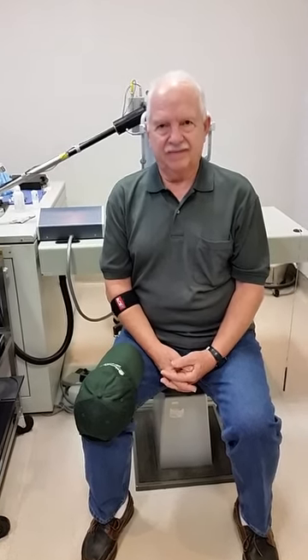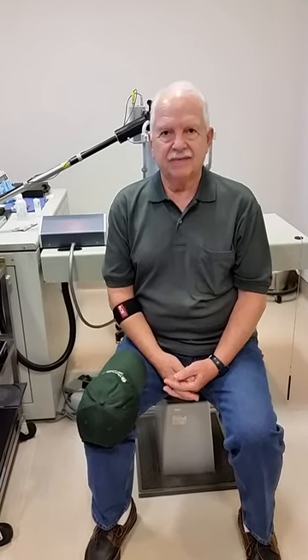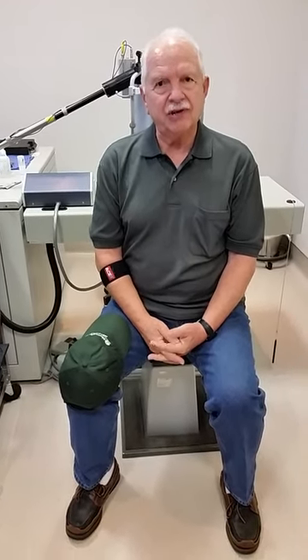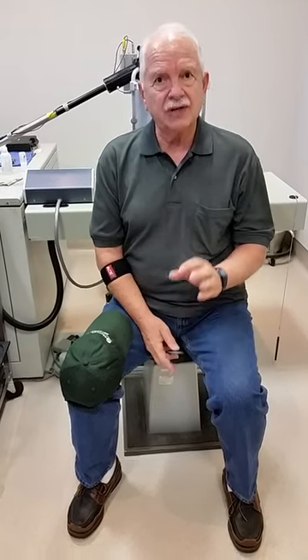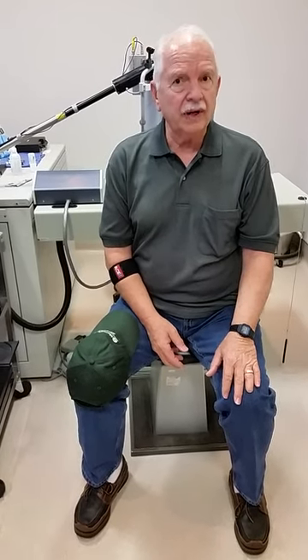What you had was actually a posterior vitreous detachment with a very thickened surface of the vitreous, but you were seen by doctors up in Tarpon Springs and Tampa. And what did they tell you? They said there really was not anything that could be done, especially for the right eye, because I had extreme loss of vision looking through the tissue or the membrane because it was totally blurry.